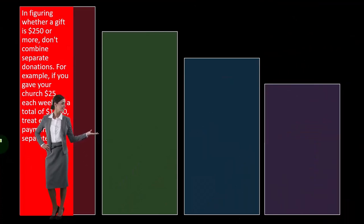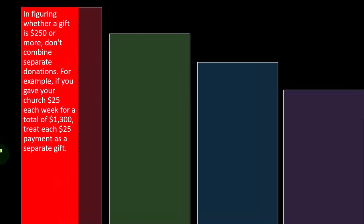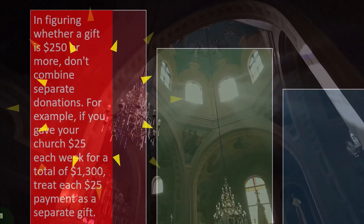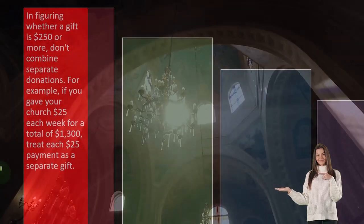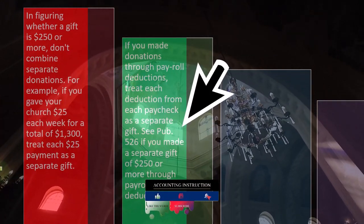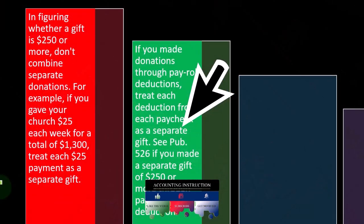In figuring whether a gift is $250 or more, don't combine separate donations. For example, if you gave your church $25 each week for a total of $1,300, treat each $25 payment as a separate gift. If you gave separate donations that add up to more than $250, that's different than a one-time $250 donation. If you made donations through payroll deductions, treat each deduction from each paycheck as a separate gift.